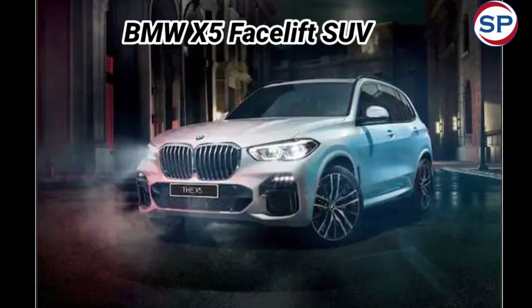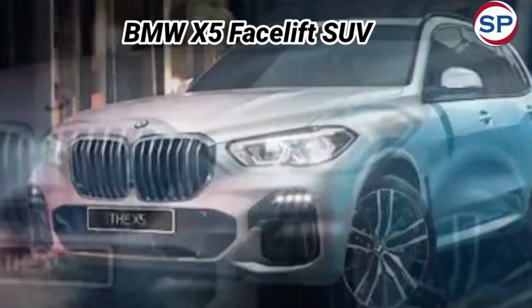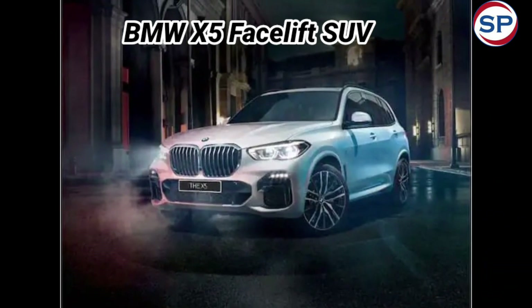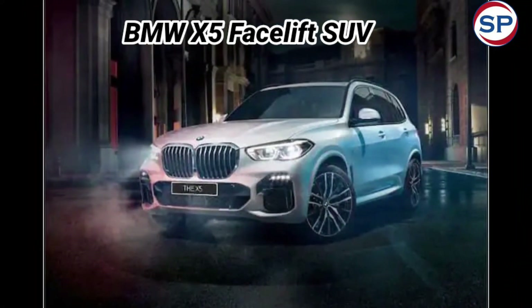BMW India has launched the facelift version of its X5 SUV in India. Its ex-showroom price has been kept at Rs. 93.90 lakh. It is offered with a petrol and a diesel engine option. A mild hybrid system has been given with both the engines. The car will be available in M Sport and X-Line trims.